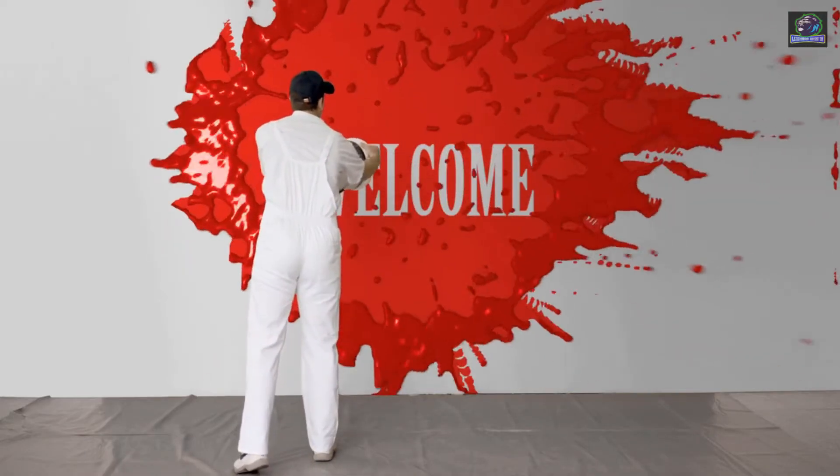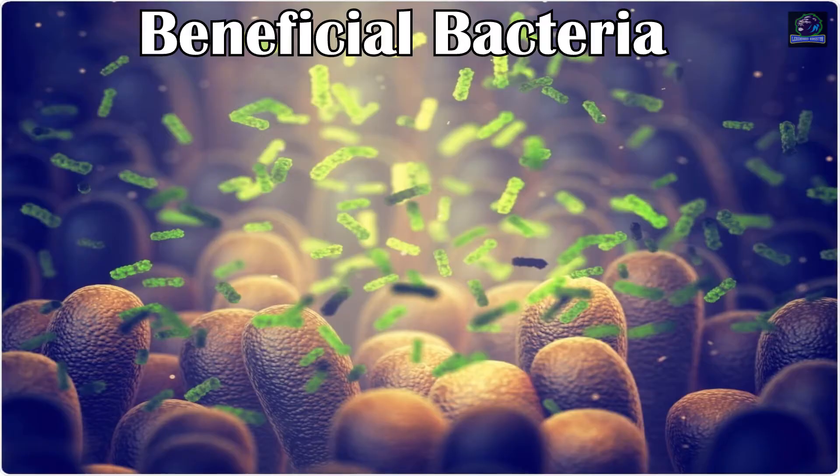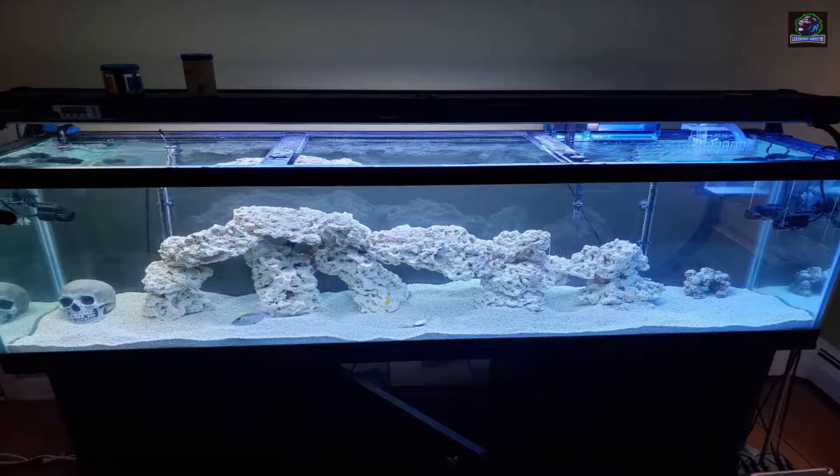Welcome back to my channel. Today's video is about beneficial bacteria solutions that we use in our aquarium. A healthy balanced aquarium relies on beneficial bacteria to break down fish waste and other organic debris that accumulate in the tank.